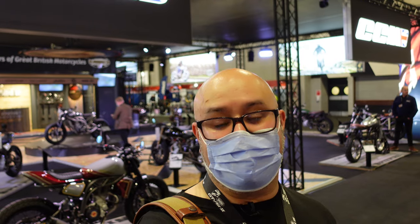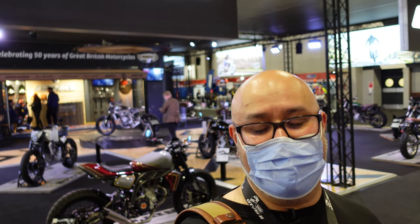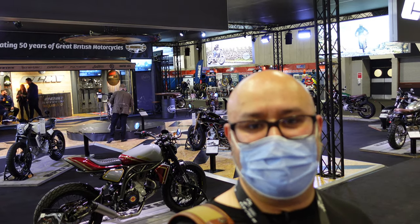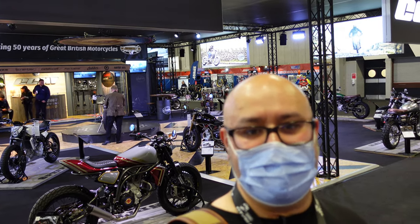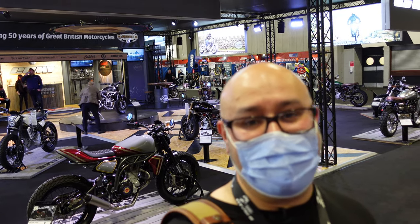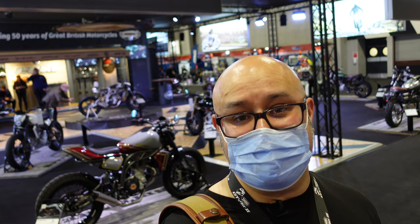So that's my look around the CCM stand here at Motorcycle Live 2021 — just lots of really interesting bikes on display. I love the engineering on these things. I know they're all based around the same engine, but they're taking the idea of a lightweight, not super powered but just powerful enough, bike that would be so much fun to ride, and taking the engineering to another level. I really love them, as you can tell. I don't have one, but I really should. I hope this has been interesting and useful — please check out the rest of my Motorcycle Live 2021 coverage, and I'll see you on the next one. Thanks for watching.